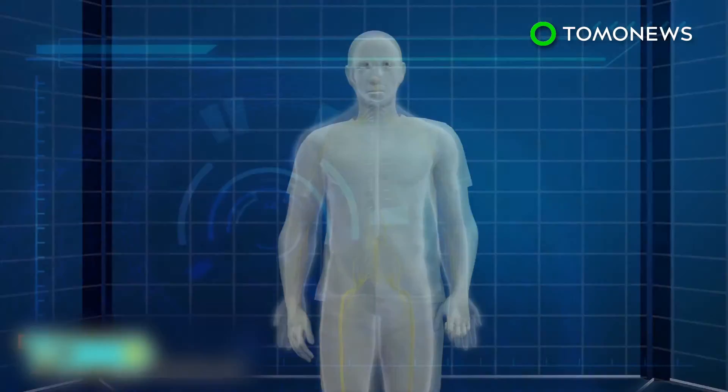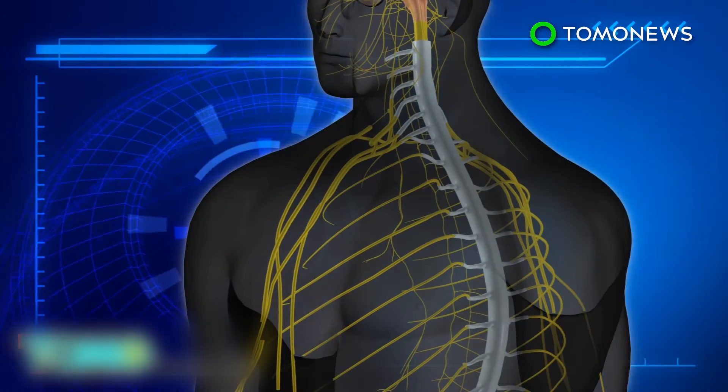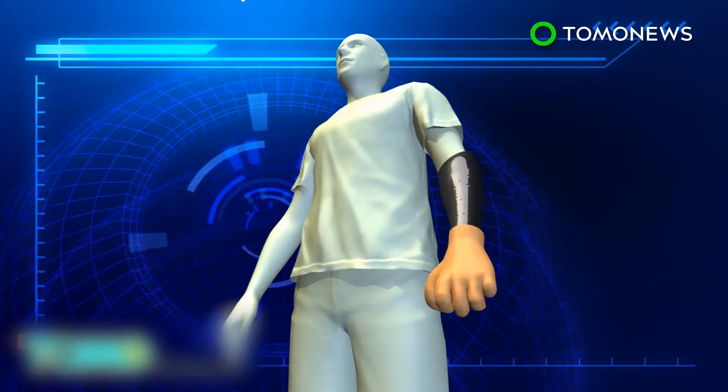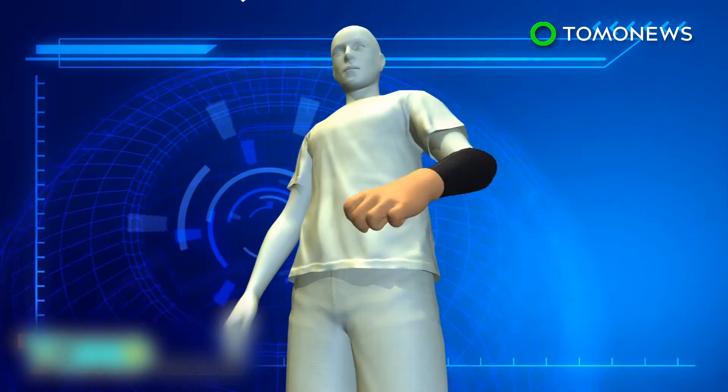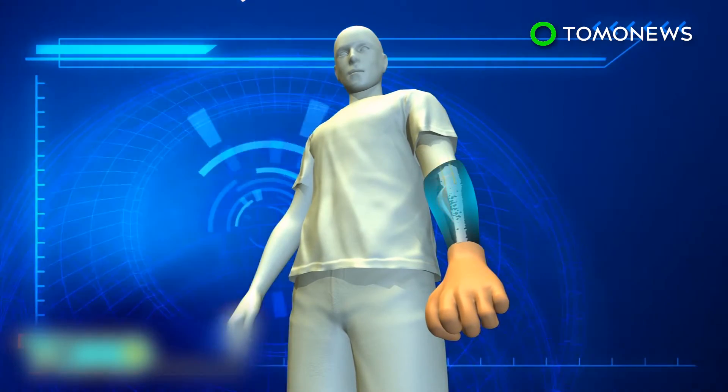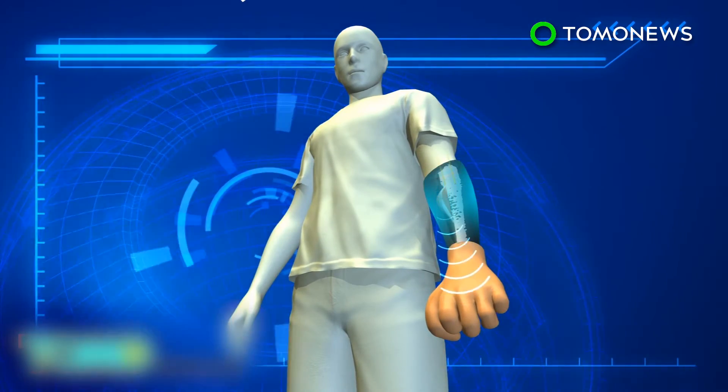Brachial plexus injuries, often a result of trauma from high-speed collisions, disconnect the brain from the hand. Researchers were able to record and use the signal from slight contractions in the muscles when the patients move their shoulder, elbow, and forearm normally to open the bionic hand.